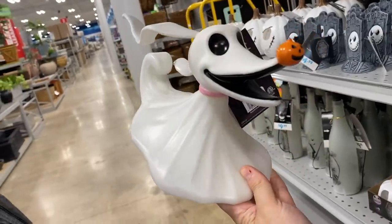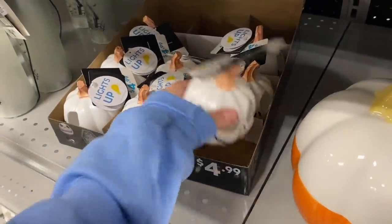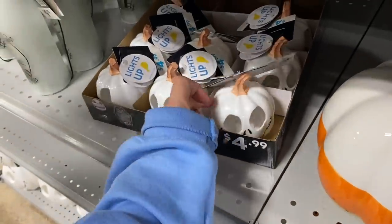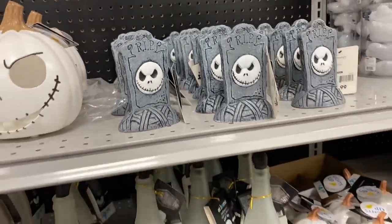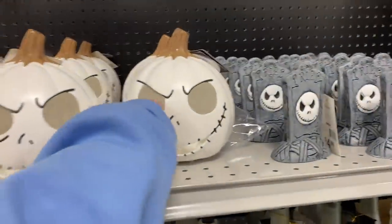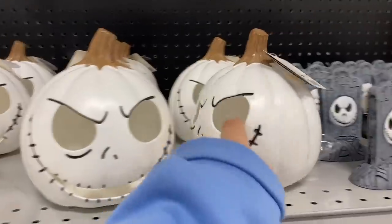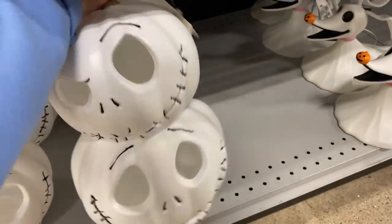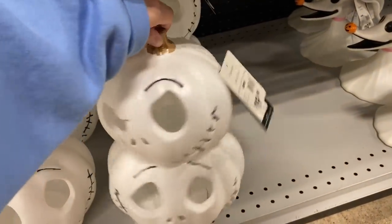We love blow molds — we collect a lot of vintage Halloween blow molds — and they're starting to make a comeback. I can definitely see Zero being popular this year. There are also mini light-up pumpkins with a jack face for only $5. Jack Skellington tombstone decor and lighted bottle pumpkins for $10, plus a bigger version as well. And these guys with plastic cutouts for eyes are also kind of a blow mold — also $20.